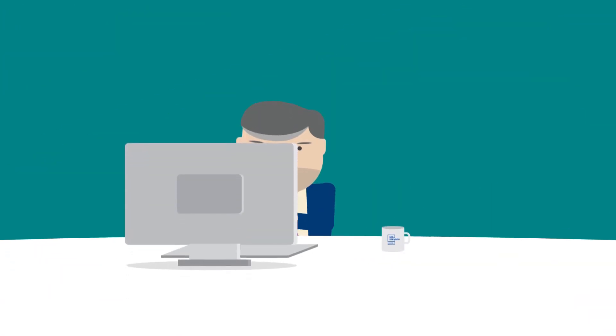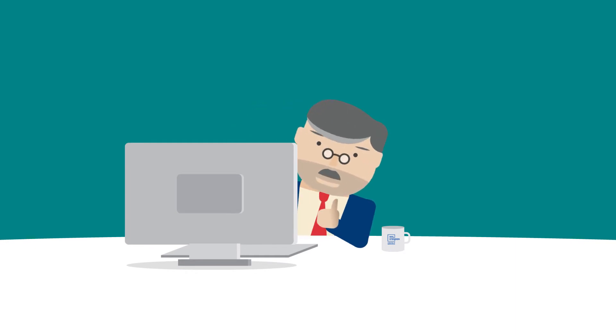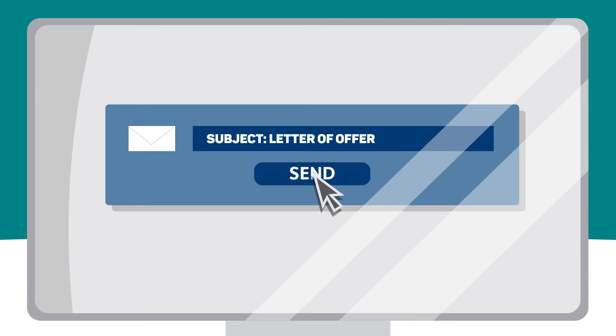Meanwhile, we'll verify that you meet all the admission requirements. And if you do, we'll send you a formal letter of offer accepting you as a student at NHL Stenden.